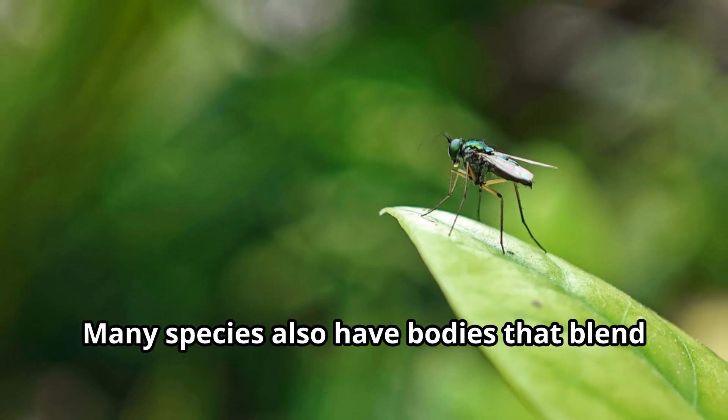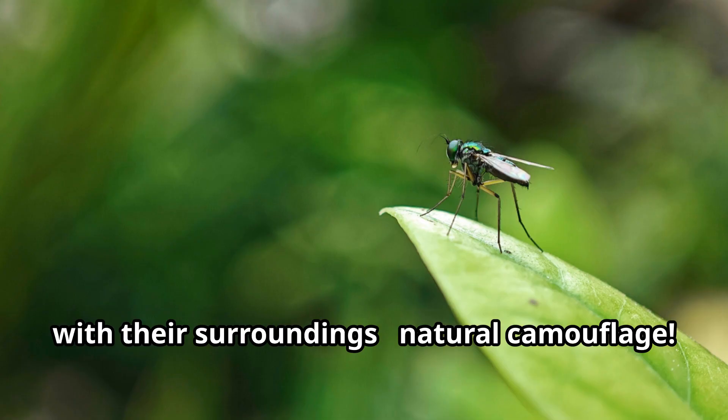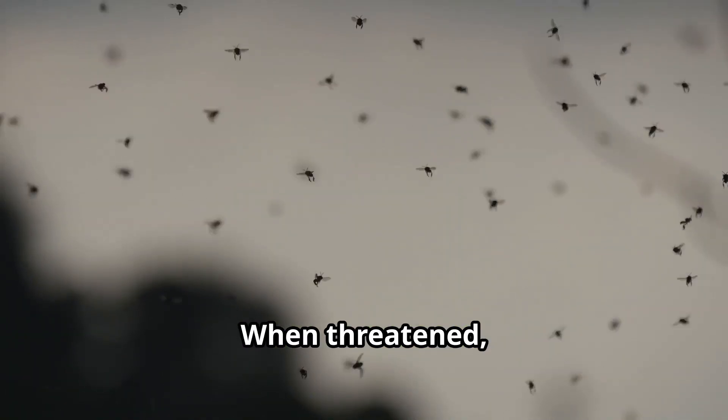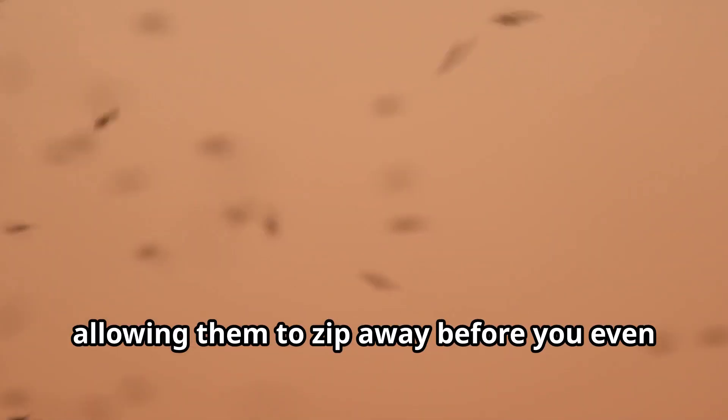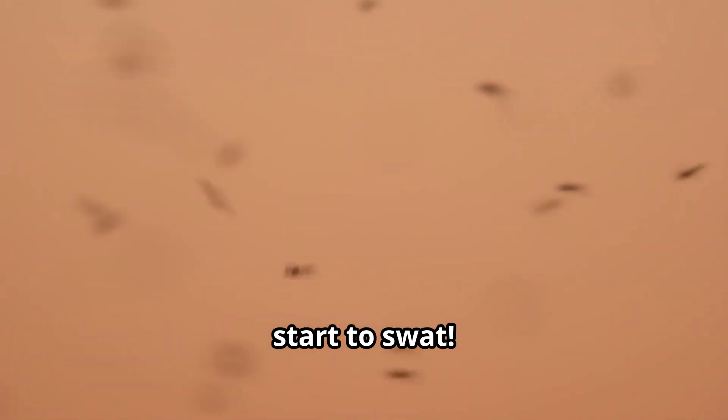Many species also have bodies that blend with their surroundings — natural camouflage. When threatened, mosquitoes rely on their speed and agility to escape. They can detect slight air movements, allowing them to zip away before you even start to swat.